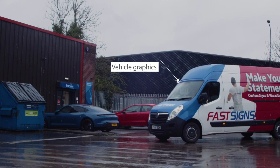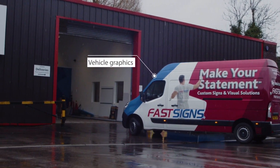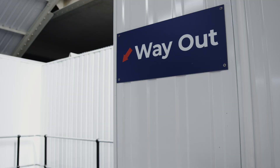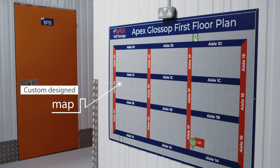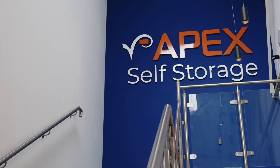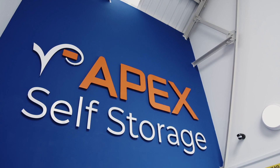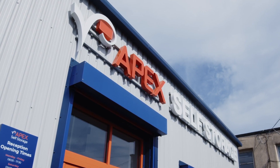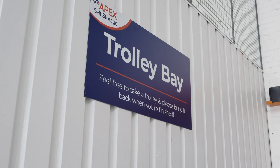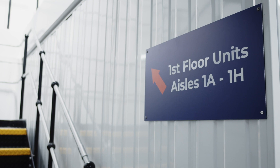A lot of the signage previously in situ was very generic — text detail explaining what services they offer — but there wasn't really any emphasis on the Apex brand. Fast Signs get what we're about and understand what we're trying to achieve. The signs we've put onto this new site in Glossop have been by far the most striking and most impressive we've ever done with Fast Signs. It was a huge project and we really needed something striking on the outside of the building to finish it off. It kind of puts us in the right bracket when it comes to the quality of storage company that we want to be.